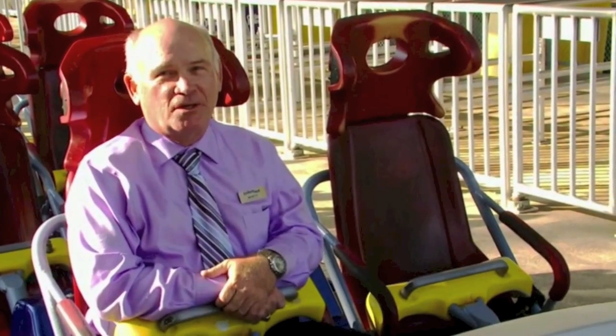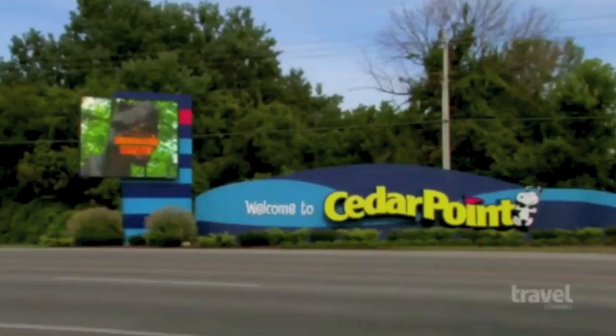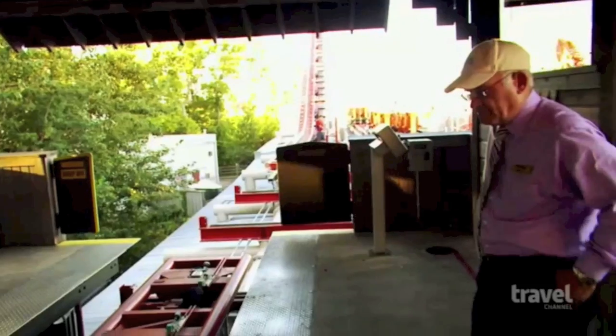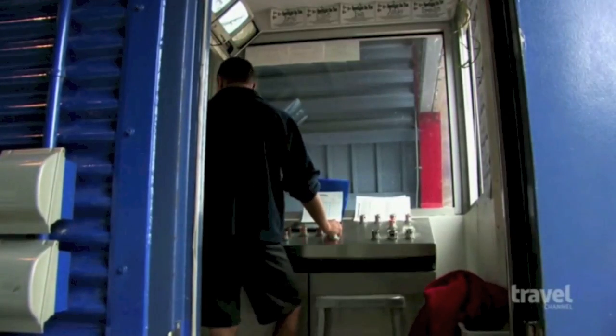My name is Monty Jasper and I test roller coasters. Monty Jasper is Vice President of Safety and Engineering at Cedar Point. Monty supervises a team that includes engineers, maintenance workers, and ride operators who must thoroughly check every single ride at the park every day it's open.